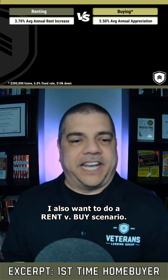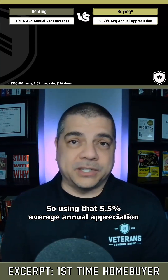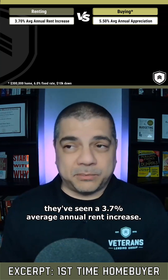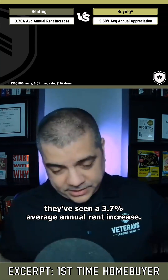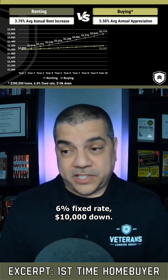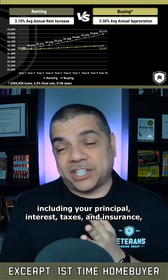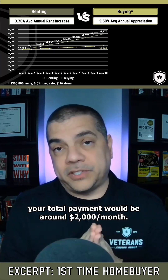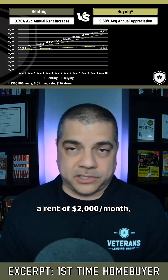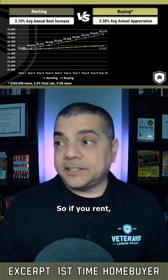I also want to do a rent versus buy scenario. Using that five and a half percent average annual appreciation we talked about, with rent nationally they've seen a 3.7% average annual rent increase. On a $300,000 home, six percent fixed rate, ten thousand dollars down, your payment including principal, interest, taxes, and insurance would be around two thousand dollars a month. We're going to compare that to a rent of two thousand dollars a month and extend that over a 10-year time frame.